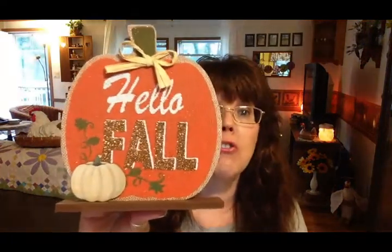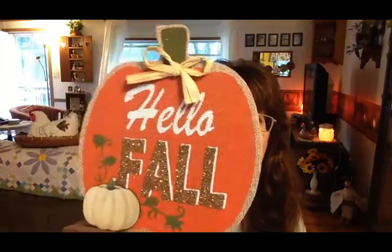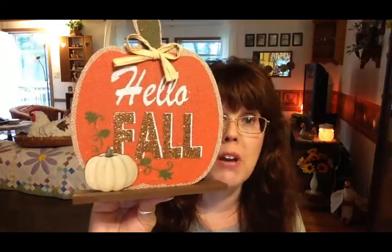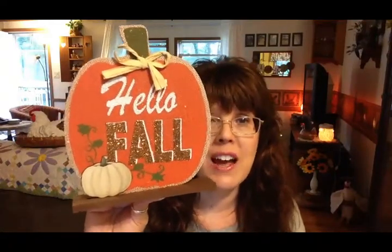The first thing is this 'Hello Fall' sign. It's like a shelf sitter — you don't hang it on the wall, although I suppose you could. It's really pretty and it kind of has a burlap effect to it, which I'm really loving. I love the 3D image of the white pumpkin on the front, and it has just about the right amount of glitter for me.